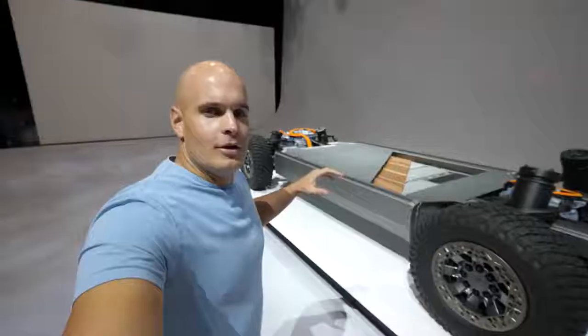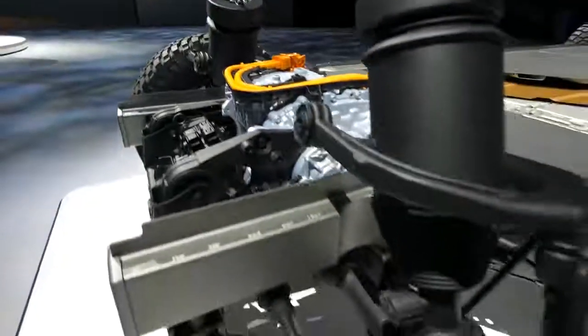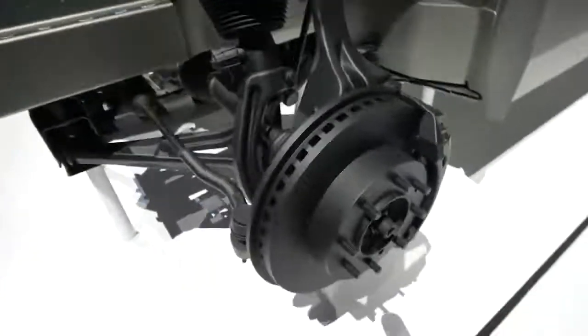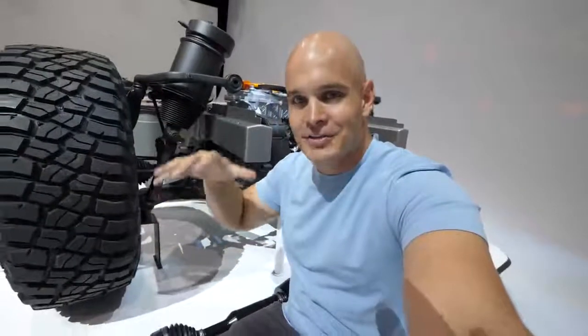Behind me is a cutaway of the Hummer EV showing the front motor, the battery, and the rear motor so we can get a better look. One thing that GM has going for them is that they've been making trucks for over 100 years — they've actually sold over 85 million trucks, so they kind of know what they're doing with heavy-duty vehicles. The suspension is one of the coolest parts. This is one of the air-ride canisters that goes up and down, and the up-and-down travel is so much that the half shaft also has to expand and contract to accommodate for that lift change.